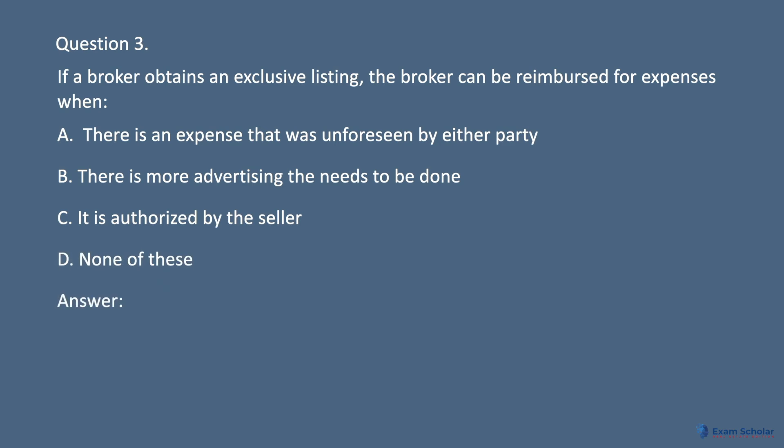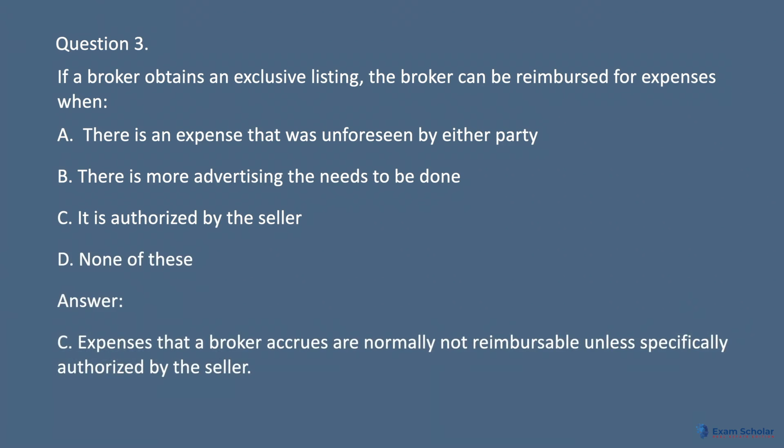Answer: C. Expenses that a broker accrues are normally not reimbursable unless specifically authorized by the seller.